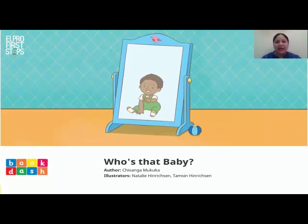What can you see on the front of this book? I can see a mirror and I can see a boy in that mirror. The title of this book is Who's That Baby? The author is Chisanka Mukuka and the illustrators are Natalie and Thompson Hendrickson.